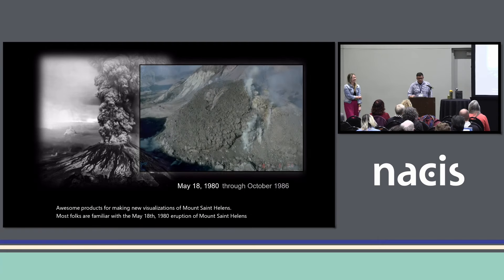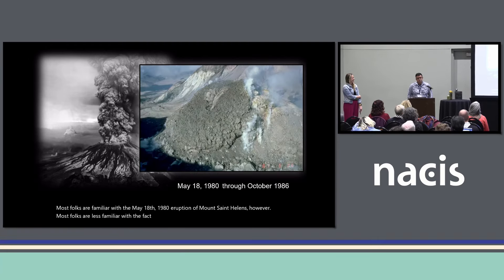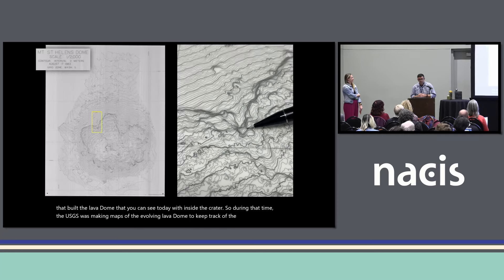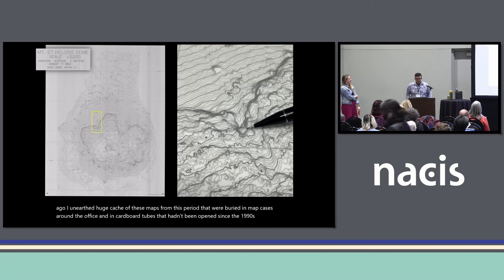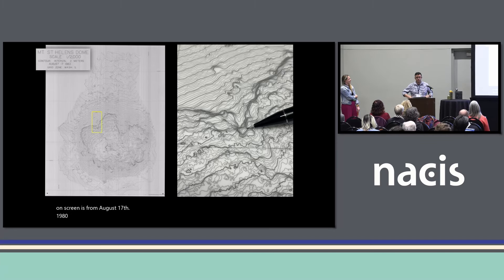Most folks are less familiar with the fact that the volcano actually kept erupting through 1986. During this period, there were 17 lava dome-building eruptions that built the lava dome you can see today inside the crater. During that time, the USGS was making maps of the evolving lava dome to track the eruption. A few years ago, I unearthed a huge cache of these maps from this period, buried in map cases around the office and in cardboard tubes that hadn't been opened since the 1990s. This one on screen is from August 17, 1983.